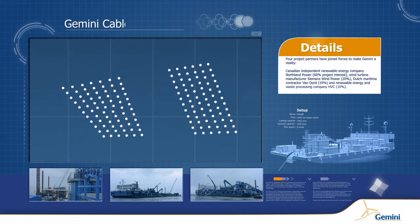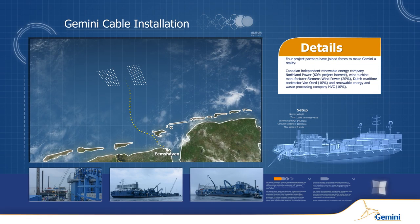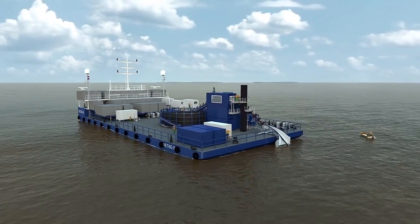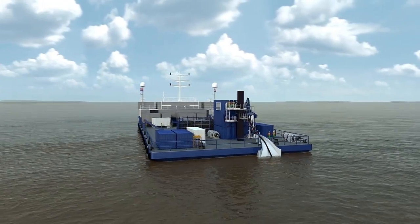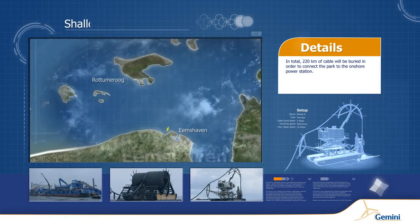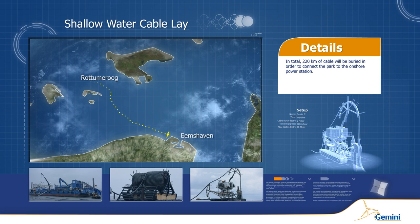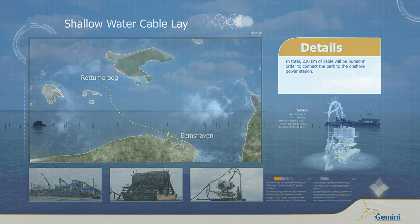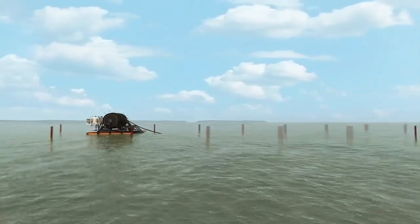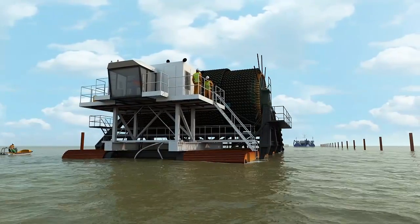A connecting cable needs to be placed on the seabed, connecting the park to the land high-voltage station. Feetach 8, with its 820-ton carousel, is a shallow-water cable-laying barge working in the tidal flats between Emshaven and Rotterdamer. The low-tide basin extends for 15 km, into which the Nessie 5 lays 5 km of cable in one direction, and Feetach 8 lays the remaining kilometers in the other direction, in the deeper end.